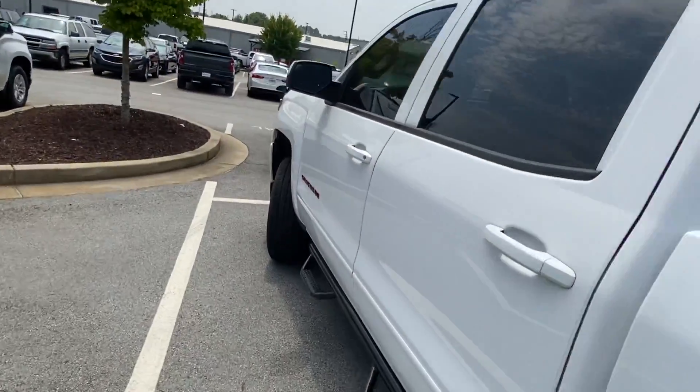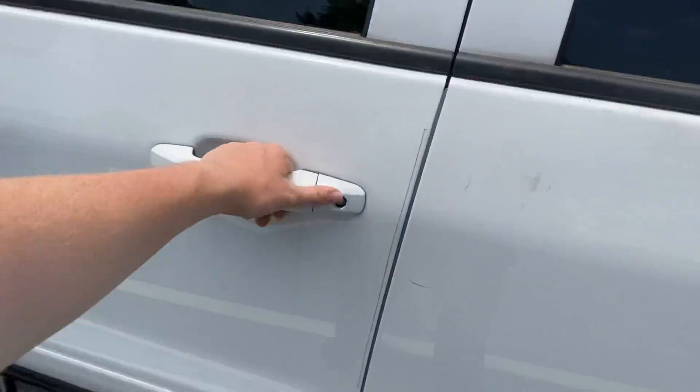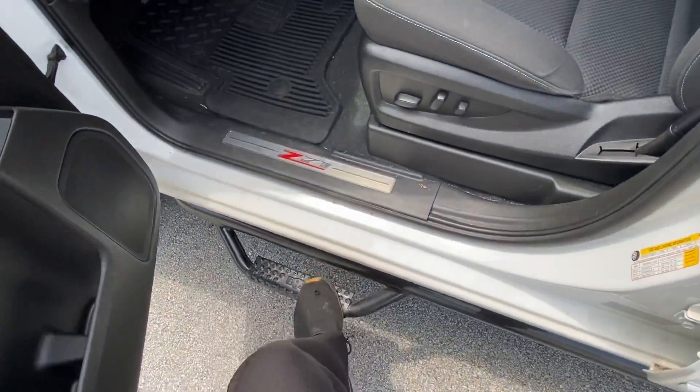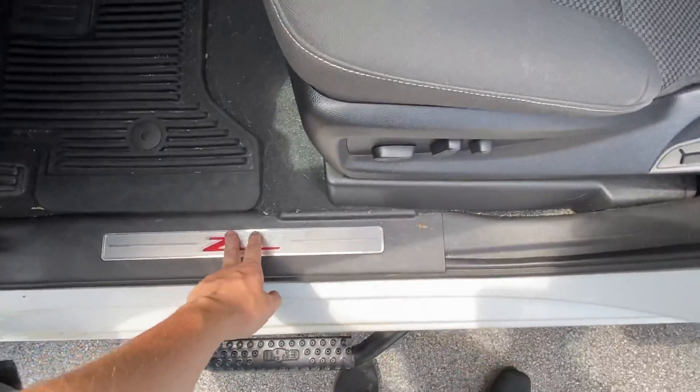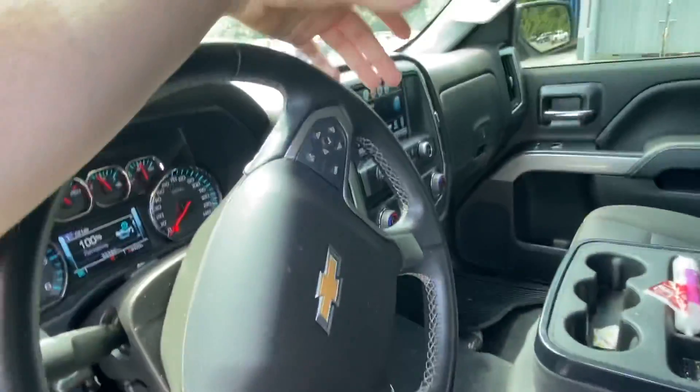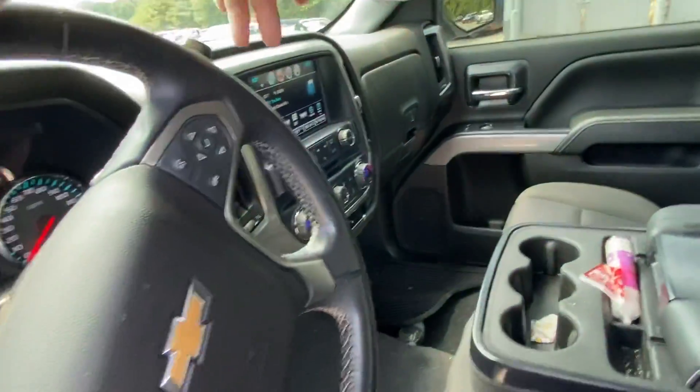It really provides a beautiful contrast with this Summit White. If we take a look on the inside, we've got these step rails here — aftermarket — for easy access. We've got the Z71 badge right here for some added class. We've got everything you've come to expect from the Silverado: hands-free calling and Bluetooth.